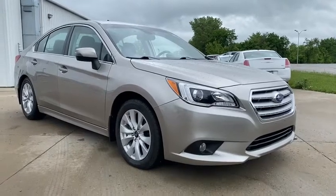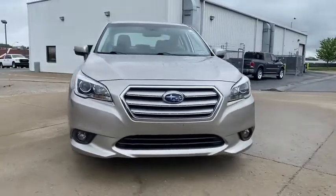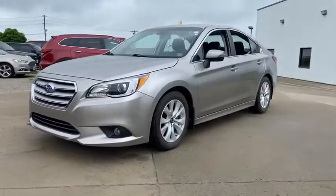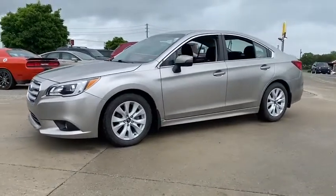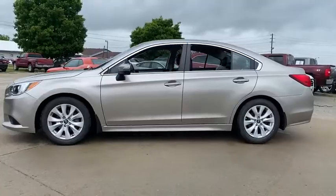We are pleased to show you the 2015 Subaru Legacy. The Subaru Legacy offers a roomy interior and a dynamic drive you feel every second you're in the driver's seat. It's a refreshing alternative to the alternatives. This vehicle has less than 90,000 miles.